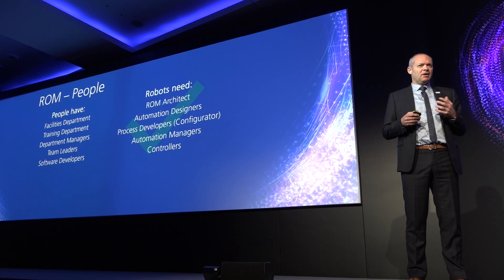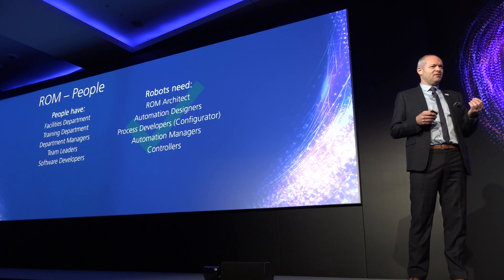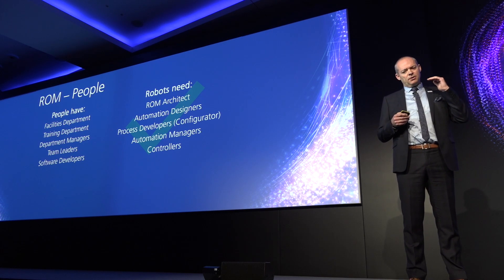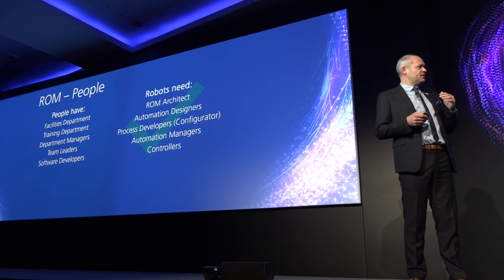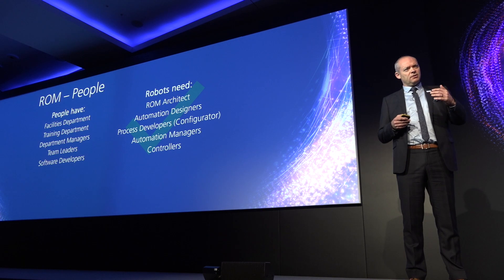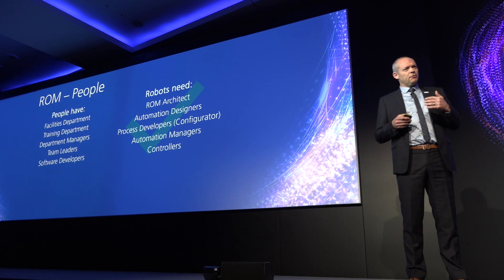Every robotic operating model I've seen has been subtly different because every organization is subtly different. So it's absolutely vital that you bring people into the organization who are able to bring that knowledge and those skills — either through the partner network or through recruitment.